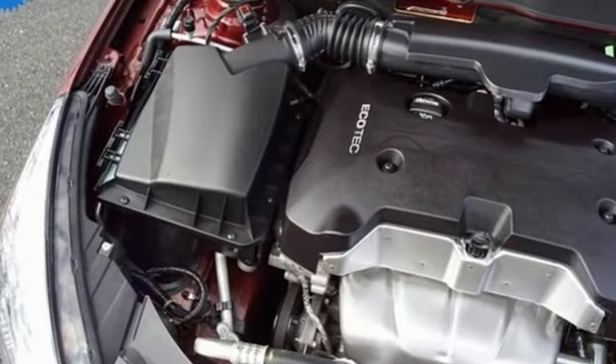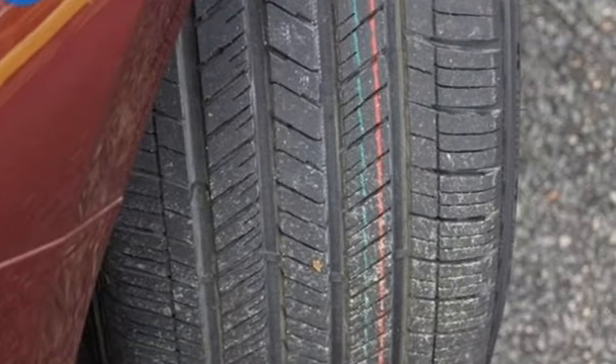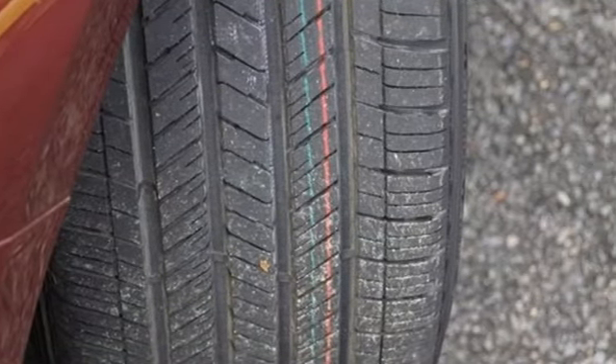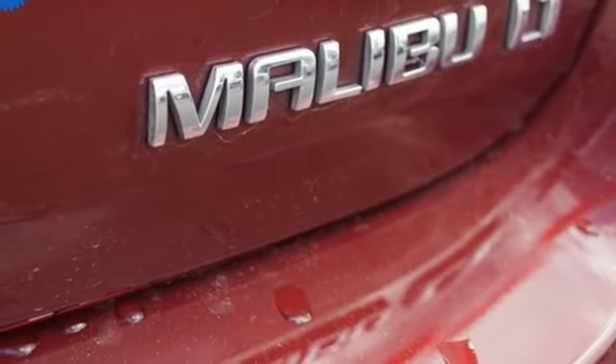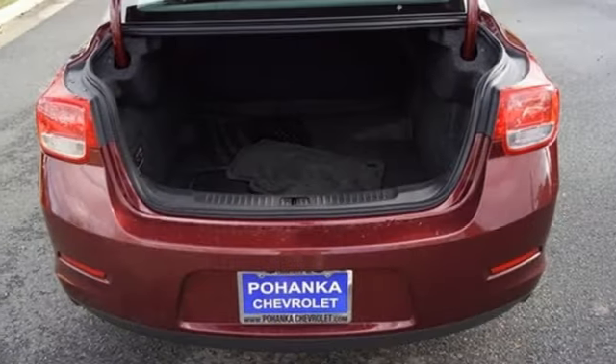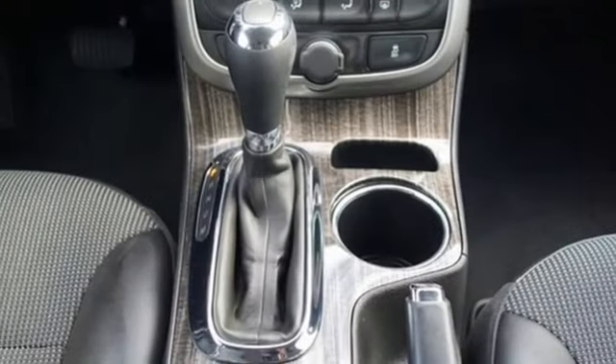Bluetooth wireless audio streaming, power heated mirrors, manual tilting steering column, OnStar remote link, manual telescoping steering column, automatic transmission, aluminum wheels, gas pressurized shocks, and an inline four-cylinder engine.